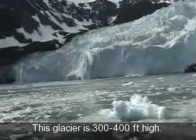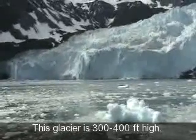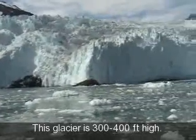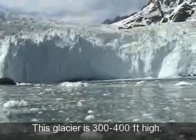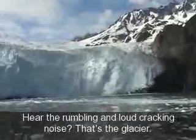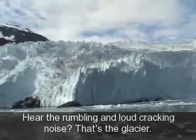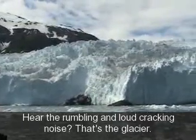To help give you some sense of scope, we're about a third of a mile from the base of the glacier. Can you hear it? Yeah, you can hear it — there's some crackling.